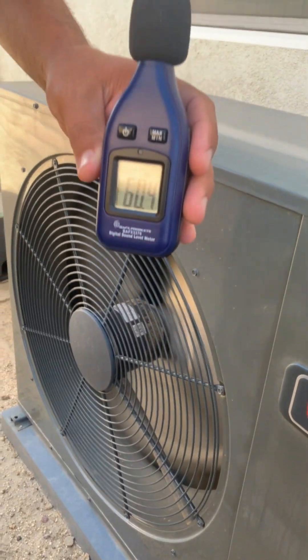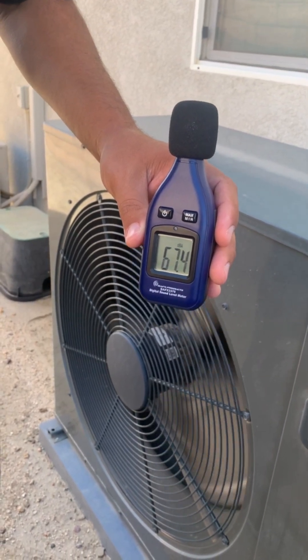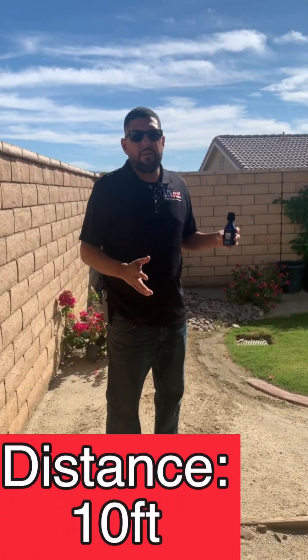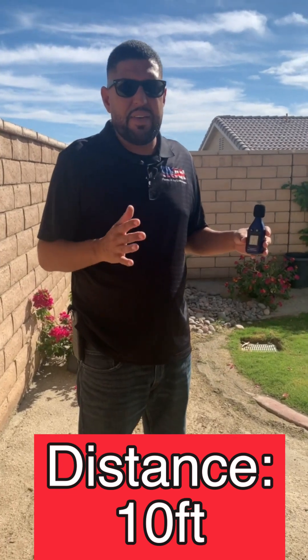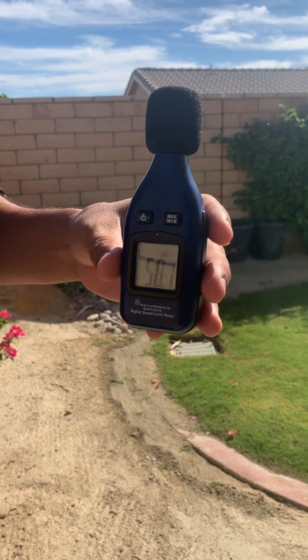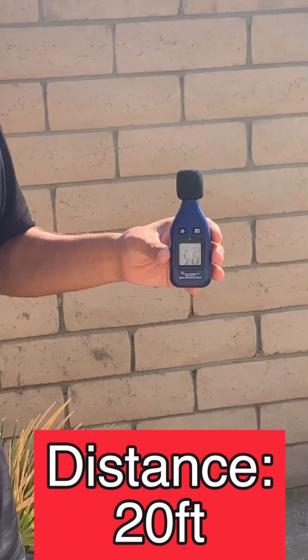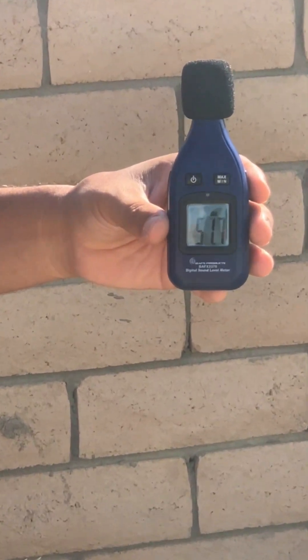Alright guys, so we're about a foot off the unit and we're ranging anywhere from 65 to 66 decibels. From 10 feet away we're ranging from 57 to 59 decibels. From 20 feet away from this unit we're ranging from 51 to 53 decibels.